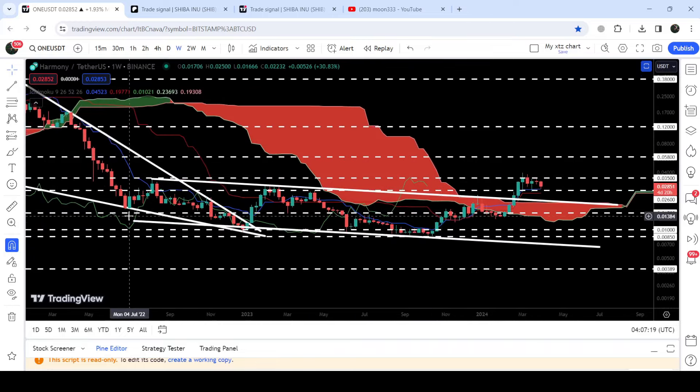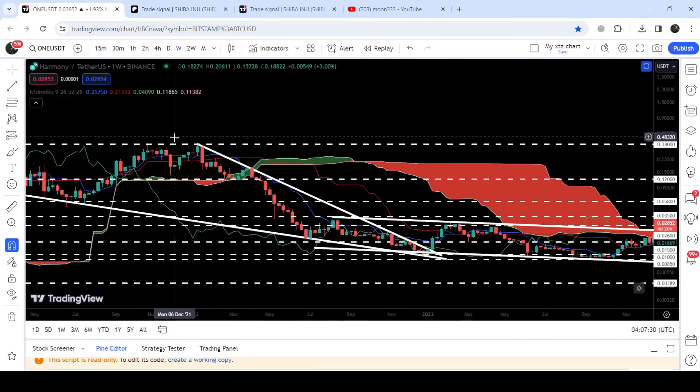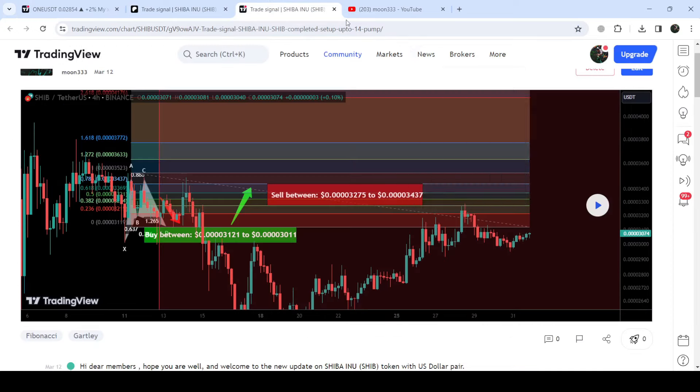If you take a look at the targets, the target for the breakout from this down channel was here at the top of the channel at 3.5 cents, and you can see that the price has already achieved that target. The bigger target for this previous falling wedge pattern is here at the top of the wedge, which can be between 38 cents to 40 cents. But this was the update so far - I hope that you've liked the analysis.